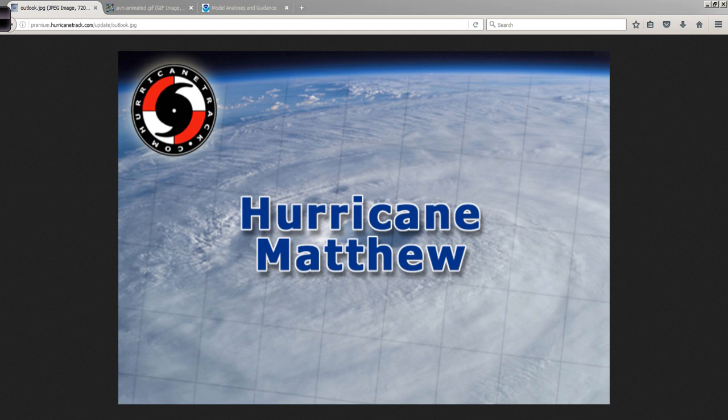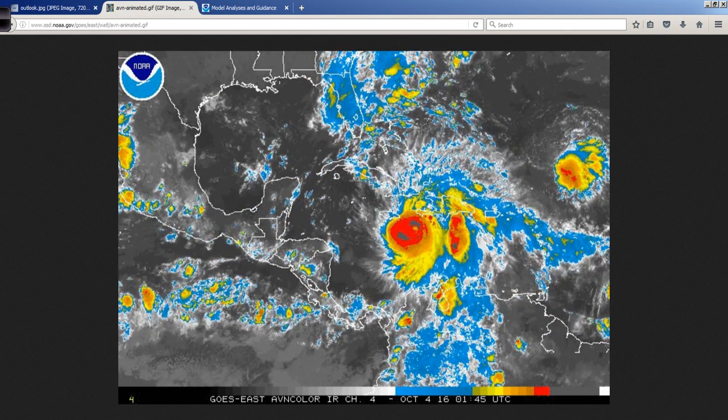Hello, Mark Suttoth, HurricaneTrack.com, 12:30 Eastern Time on October the 4th, 2016. Let's take a look at the very latest with Hurricane Matthew.